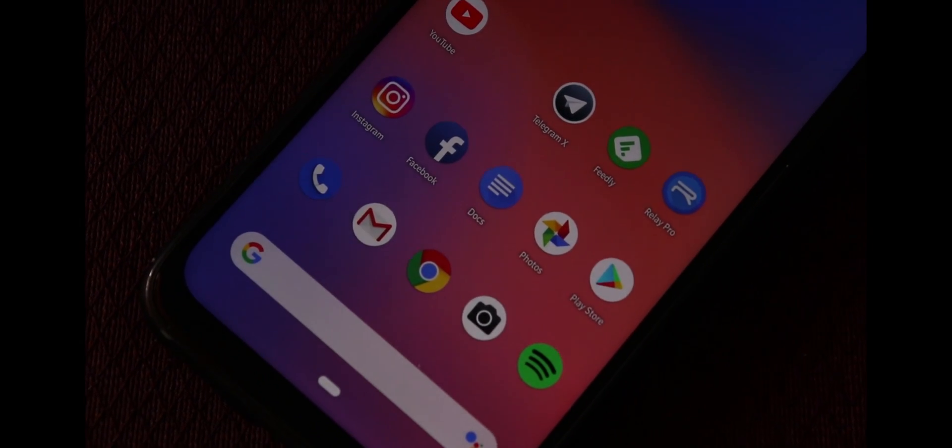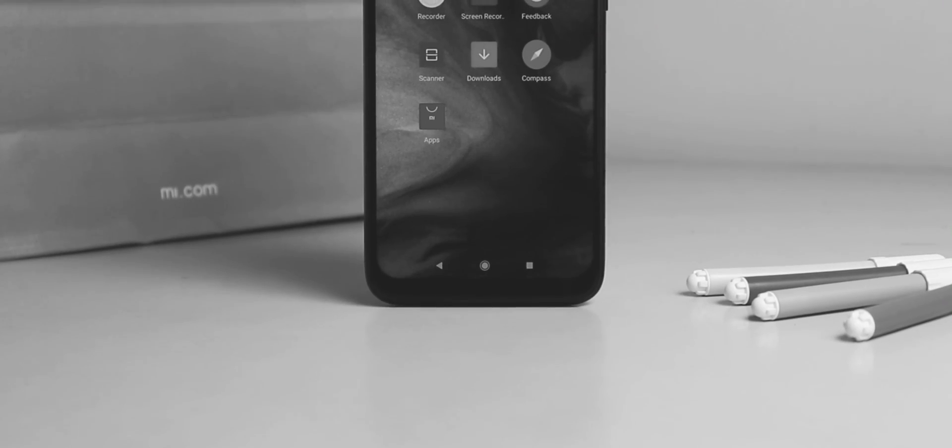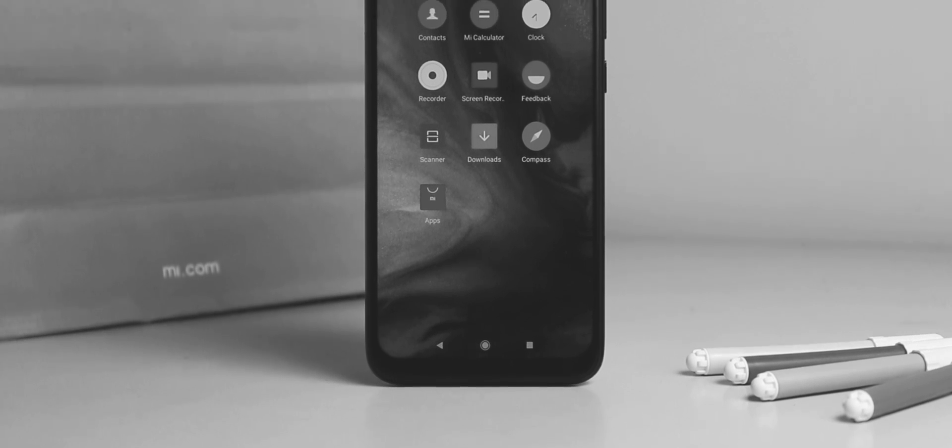One feature wishlist: swipe down anywhere on the home screen for the notification panel — it would work way better. If you are on Redmi Note 7 Pro and want to play with custom ROMs, you will have to unlock the bootloader, which takes around 14 days. You can follow the guide in the description below.